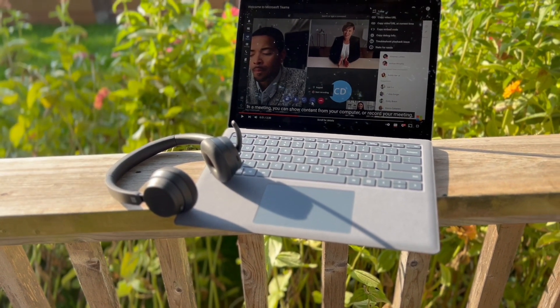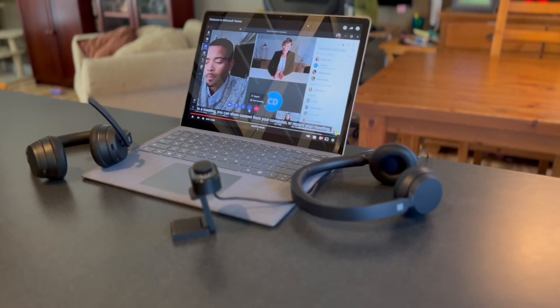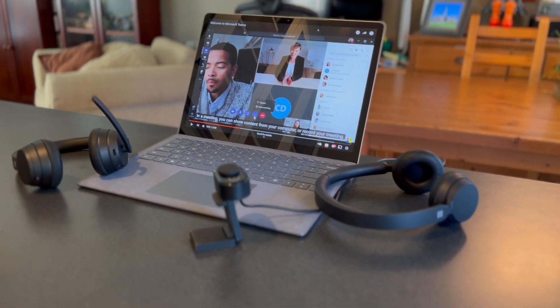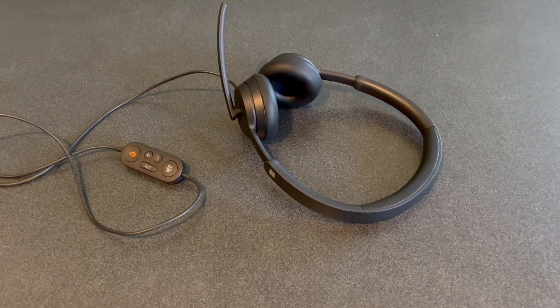Of course, even the best laptop will benefit from Teams-certified accessories, like this webcam and headsets. Teams certification includes optimization for use in an open office environment or a home office, and it includes features such as a Teams button that takes your PC to an open Teams window with a click.